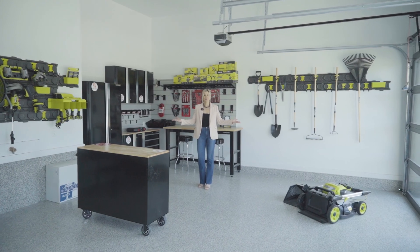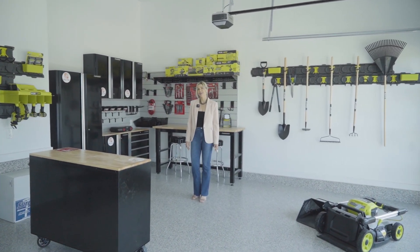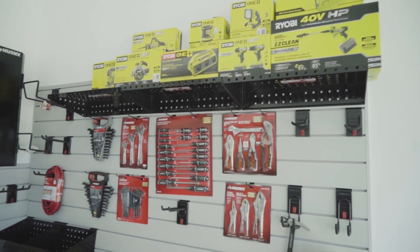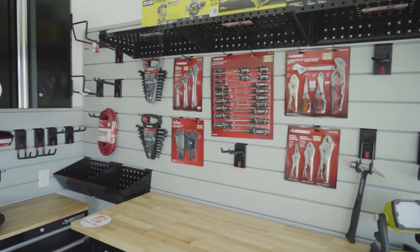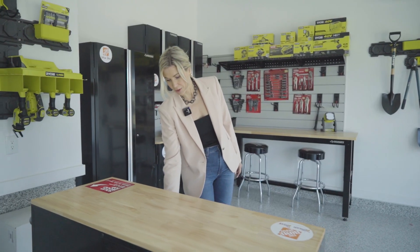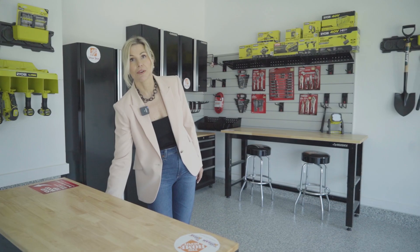Who wouldn't want their garage to be decked out like this? Home Depot has generously donated all of the cabinetry throughout the garage with all of the storage for any kind of tool that you would ever want.